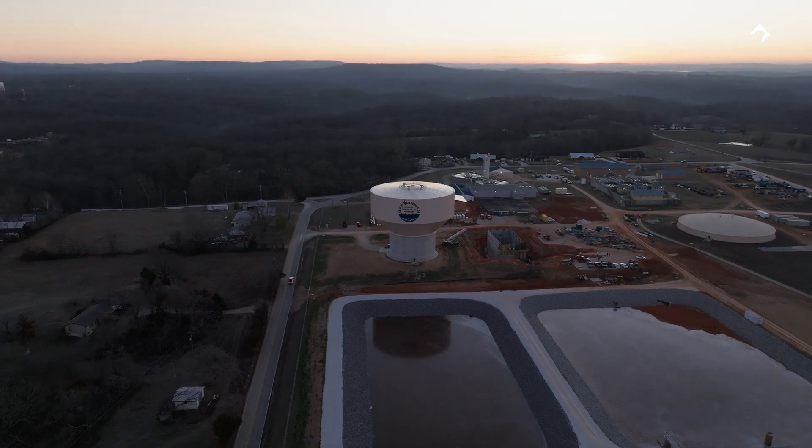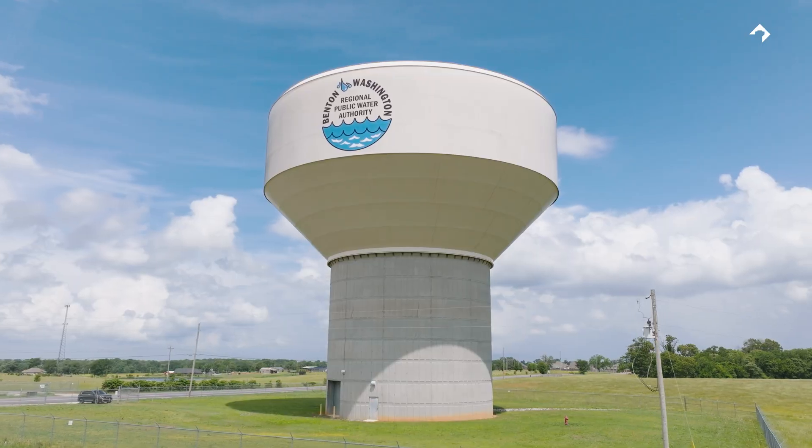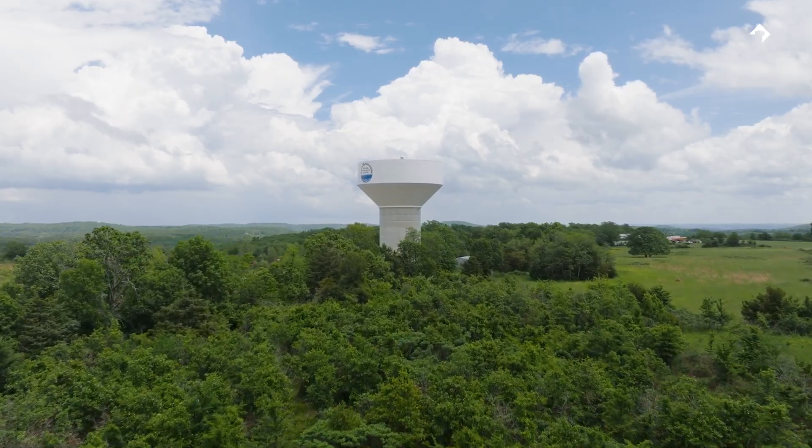We identified this site and we needed as much storage as we could put in the air — that's kind of how we ended up with this four million gallon tank. This is actually the third tank that I've done with Landmark for the Benton Washington Regional Public Water Authority. They serve the greater part of Benton and Washington counties here in Northwest Arkansas, averaging growth of about six to seven percent per year, and in the next few years there'll be upwards of a million people in Northwest Arkansas.